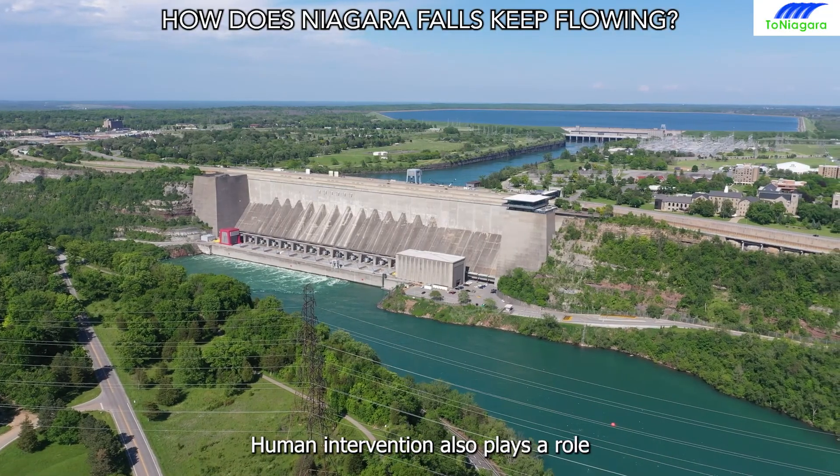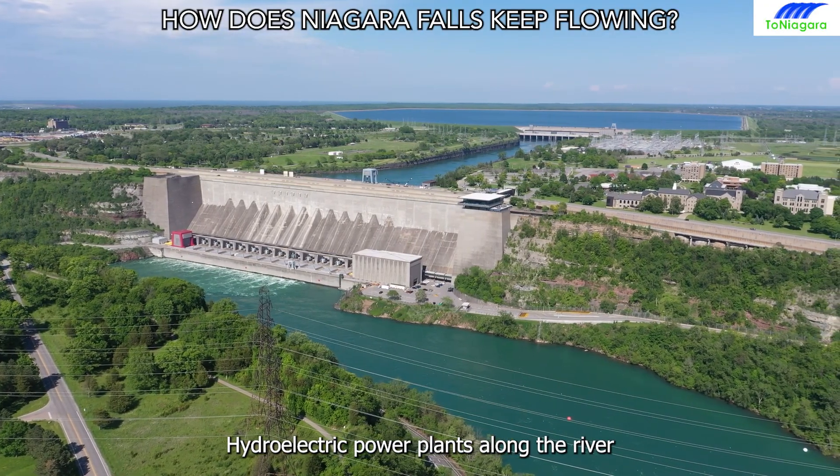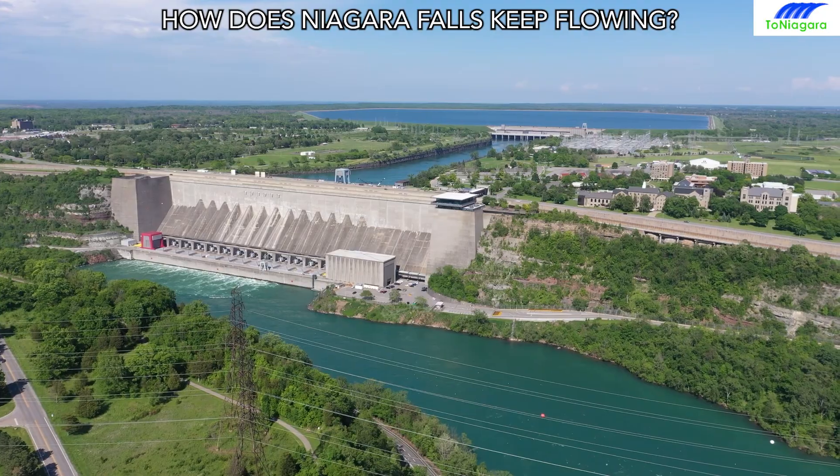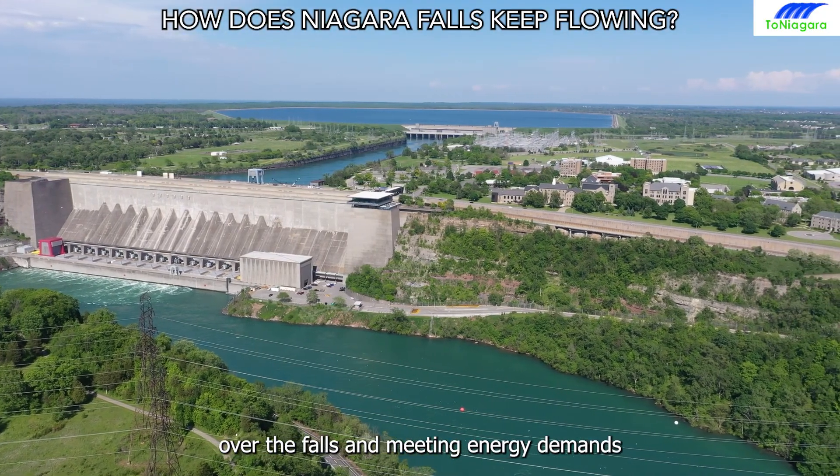Human intervention also plays a role. Hydroelectric power plants along the river harness a segment of its force, generating electricity while ensuring a steady flow over the falls and meeting energy demands.